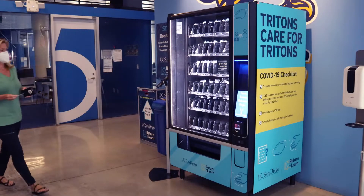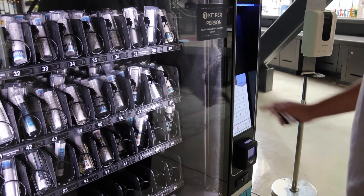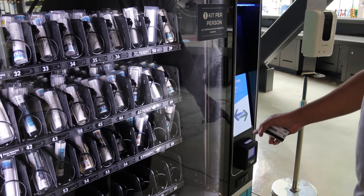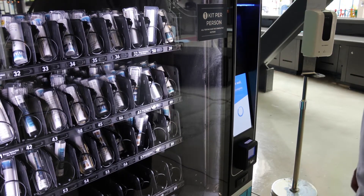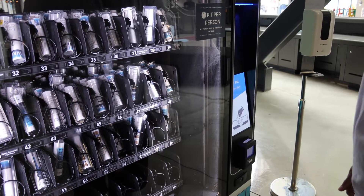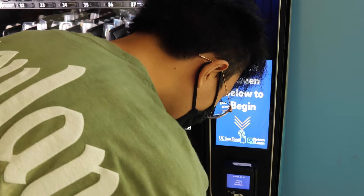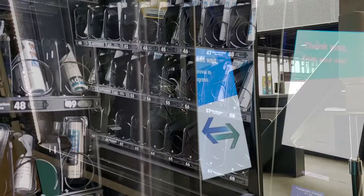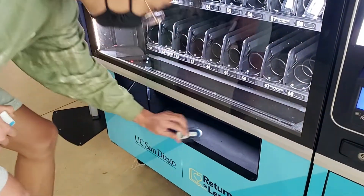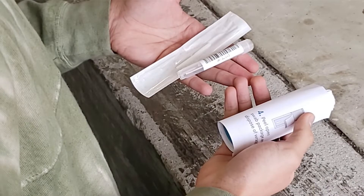At the vending machine, swipe or tap your campus ID. Test kits are free, but a virtual $1 debt will automatically appear on your campus card, followed by an immediate $1 credit — there is no actual charge. After the machine validates your card, use the buttons numbered 10 to 69 to select an available test kit. The vending machine will dispense a test kit, which includes a swab, test tube, and detailed instructions.